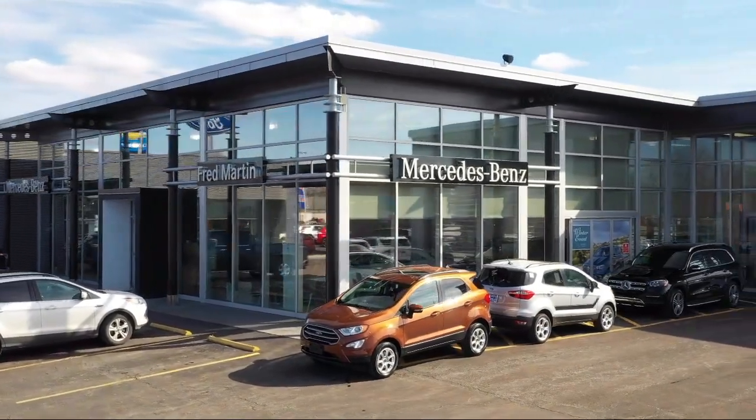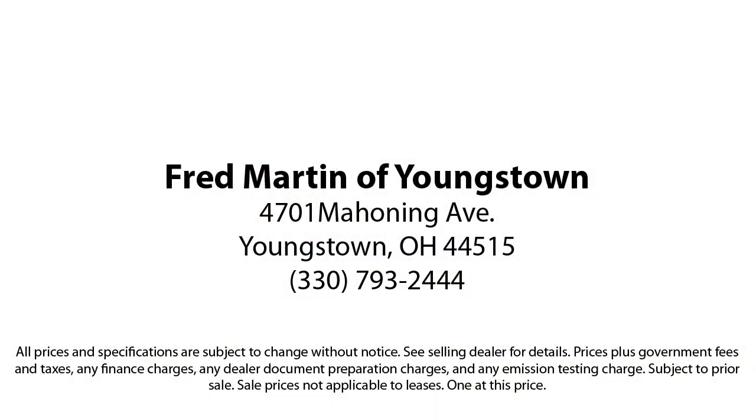Our sales and service are all factory certified, which has led us to multiple Ford President's Awards and Mercedes-Benz Best of the Best Awards. With our 4.4 Google and 4.5 Facebook ratings,